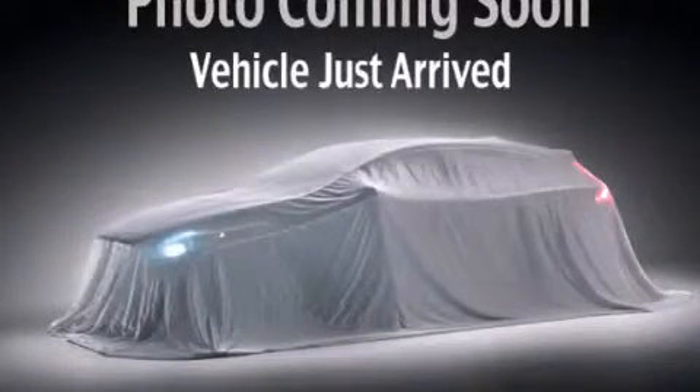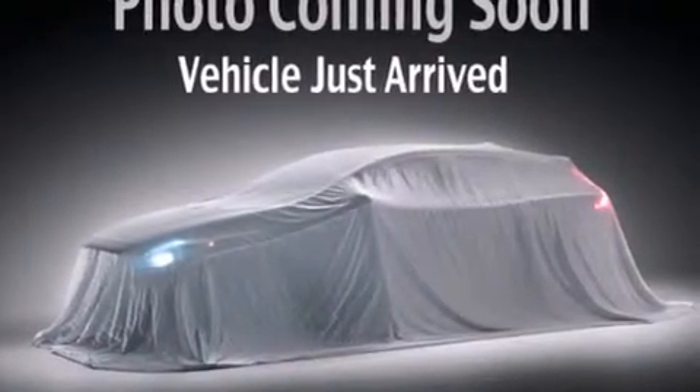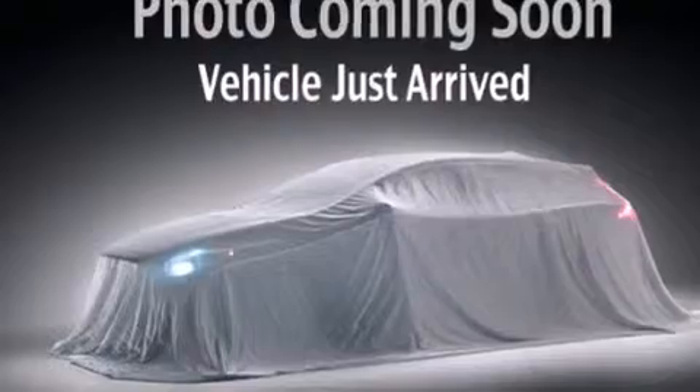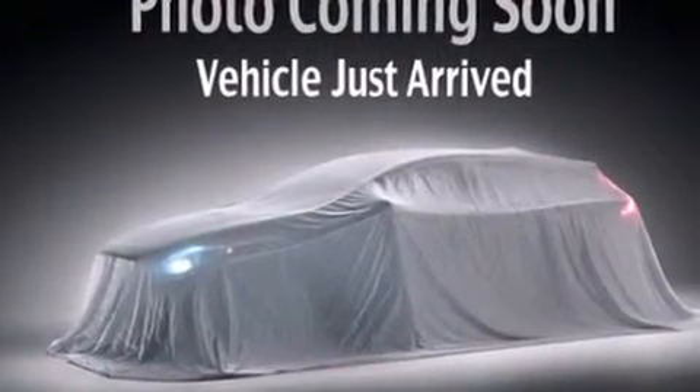This is a 2002 Chrysler PT Cruiser, unique styling. Features include a pass-through rear seat, a rear window defroster, front and rear floor mats, a passenger side airbag, rear seat child-proof door locks, solar controlled glass, a rear window wiper, and air conditioning.